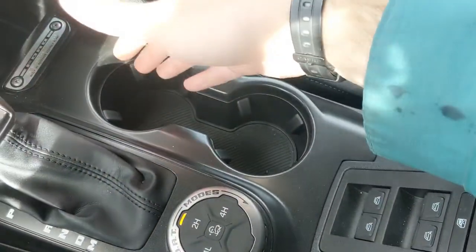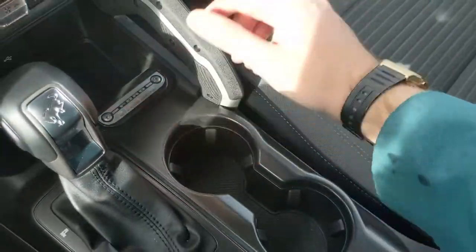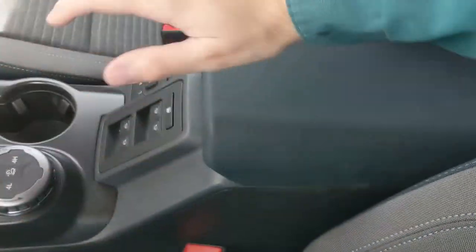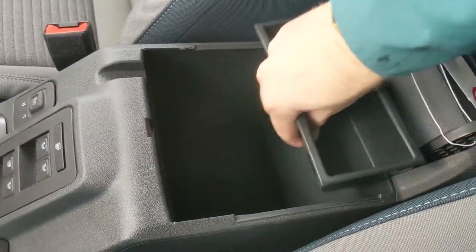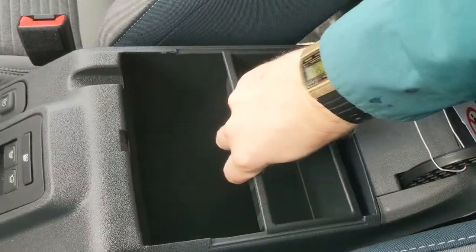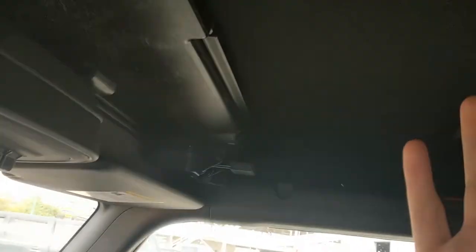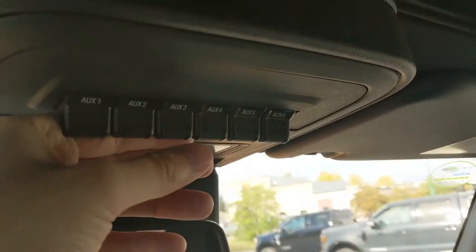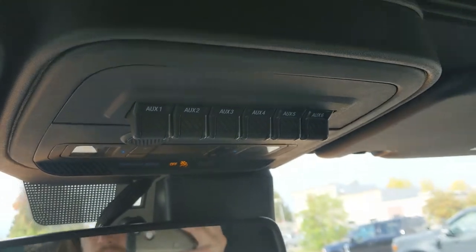You have two cup holders, a commemorative plate from the factory, and a sturdy grab handle. Your window and mirror controls are located here in the center because the doors come off. There's also a lockable center compartment and armrest with a removable tray, a 12-volt power outlet, and plenty of storage space — lockable because you can remove the doors and roof, so some added security is nice.